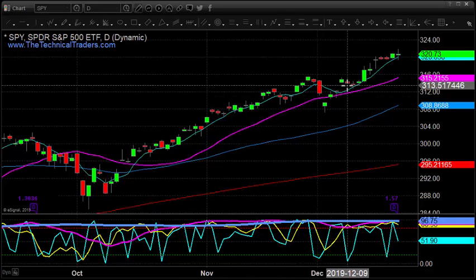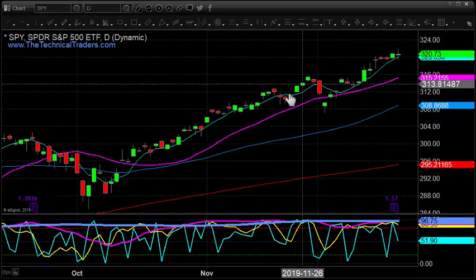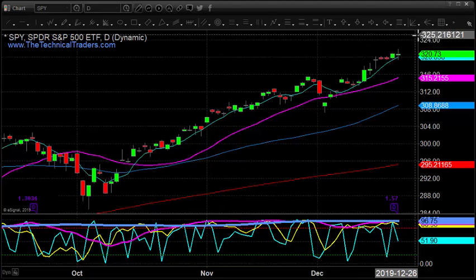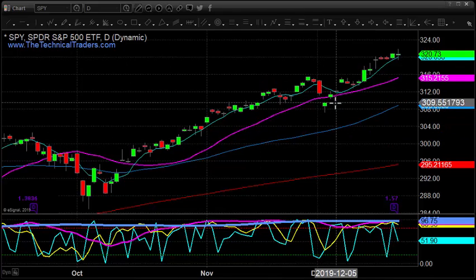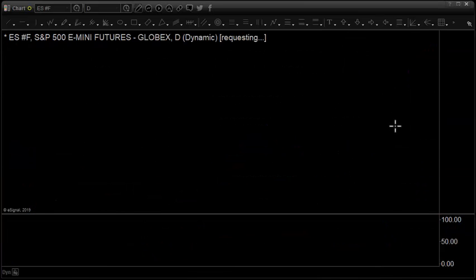That's what makes trading difficult — if you're trying to pick a top it looks like it constantly wants to top out, but the trend keeps going higher. That's why you've got to follow futures, because futures really are the core underlying asset. You want to follow that and then trade ETFs based more or less on the futures.